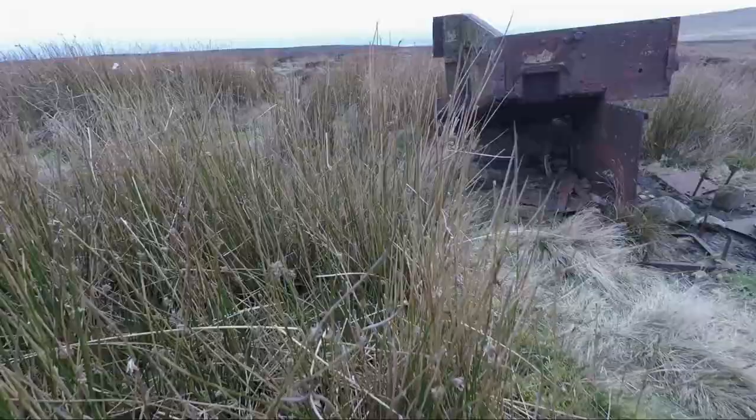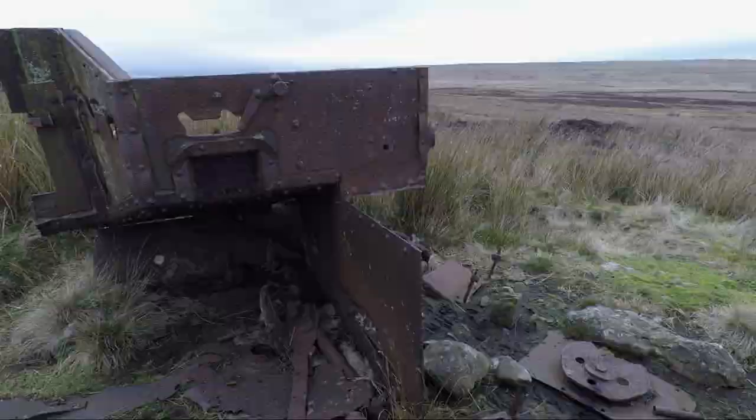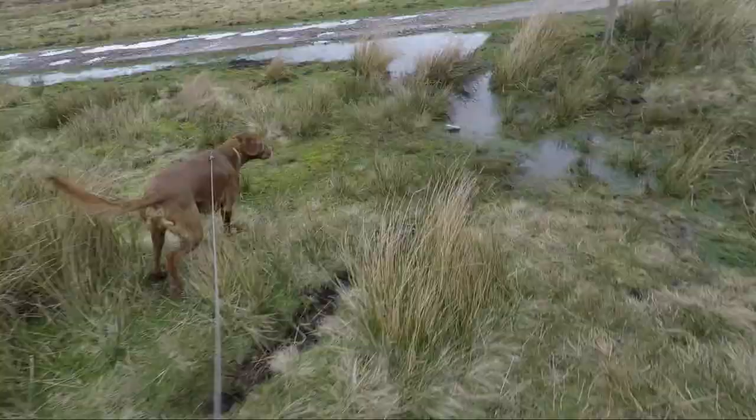During World War II much of this area was used as an army training ground, and as you approach West Stony Keld you may see this remnant of an old tank which was used for target practice or just for training. Just past it, pick up the track and turn right towards the farm.